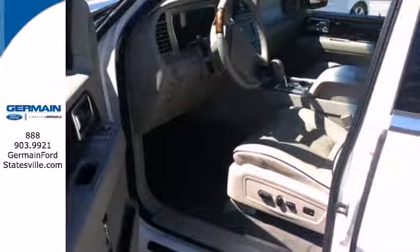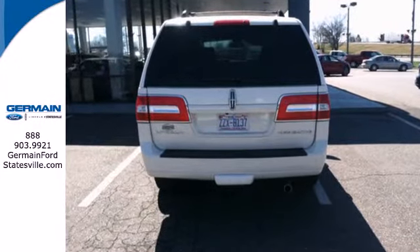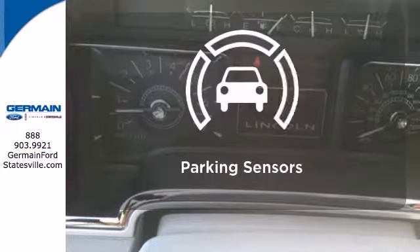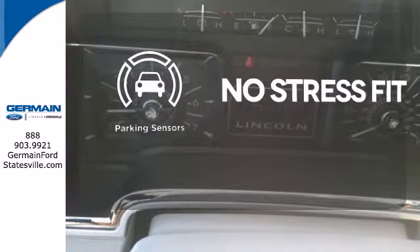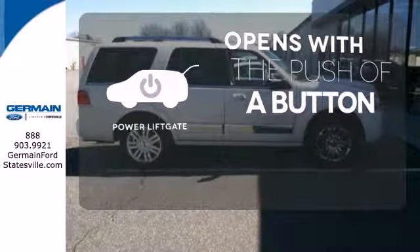Keep everyone safe and secure with multiple airbags, four-wheel anti-lock brakes, and AdvanceTrac with roll stability control. Say goodbye to ding bumpers with the parking sensor. The power liftgate offers automatic rear door operation with the push of a button.